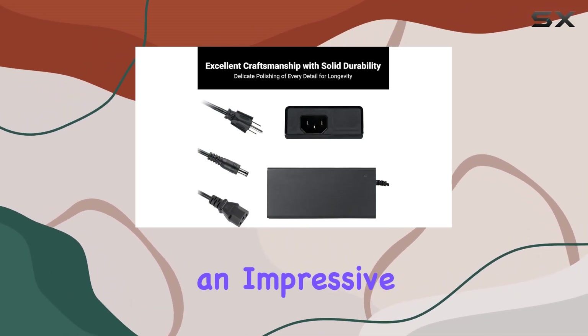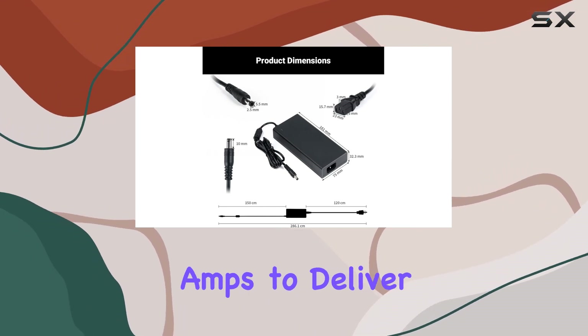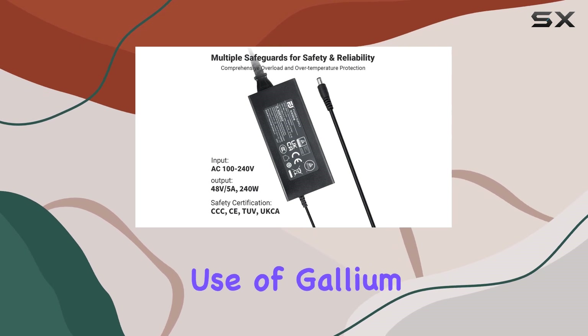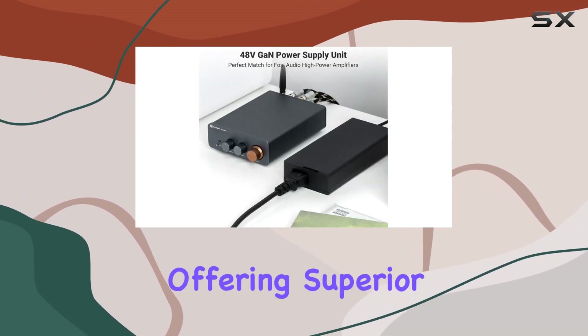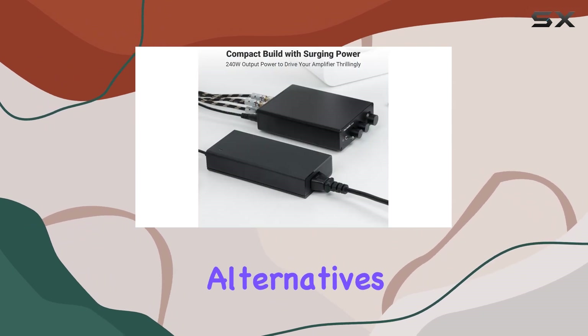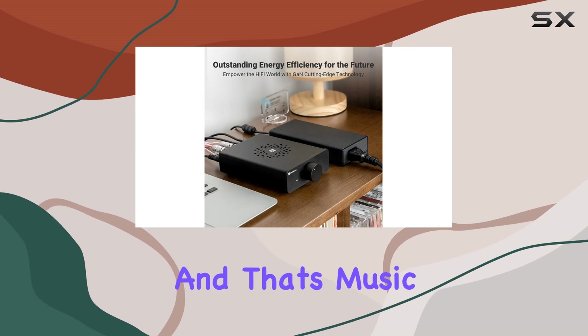This GaN Power Supply boasts an impressive 240W power output, providing ample juice for your amps to deliver a fully immersive audio experience. What sets it apart is the use of gallium nitride technology, offering superior efficiency compared to traditional silicon-based alternatives. Less energy wasted means more power delivered, and that's music to our ears.